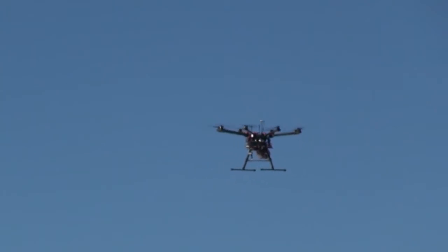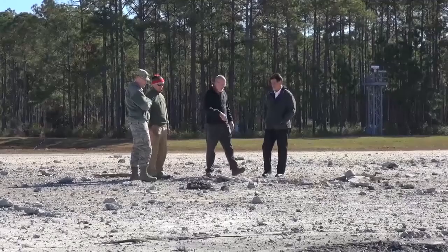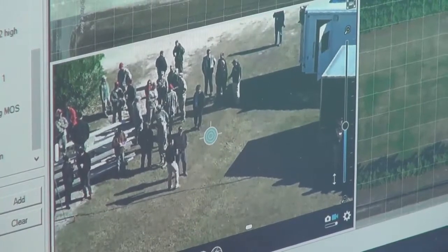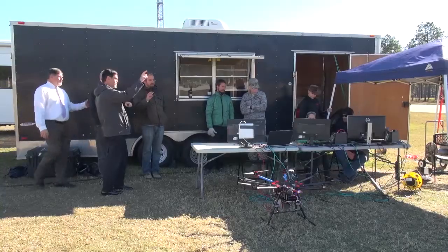Part of the demonstration included flying remotely piloted aircraft over simulated runway damage to show how it uses both visual and infrared imagery to detect objects and ordnances on the runway.